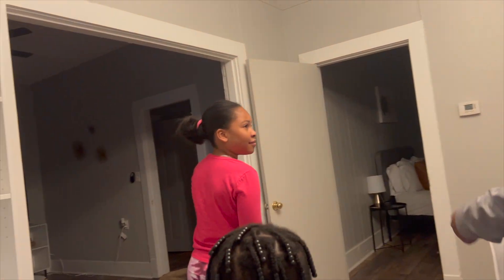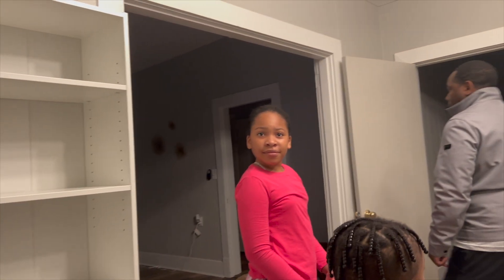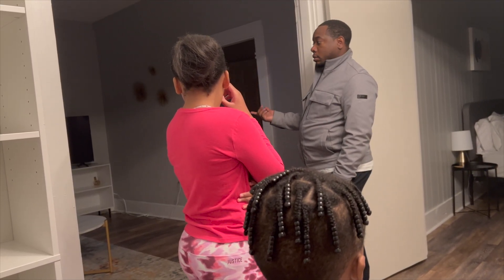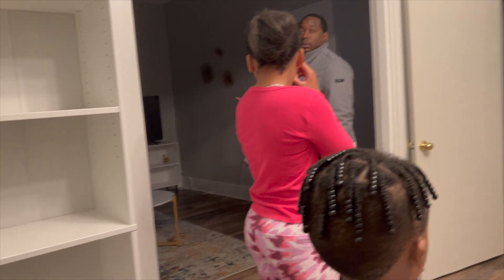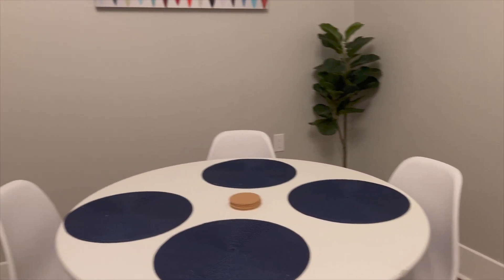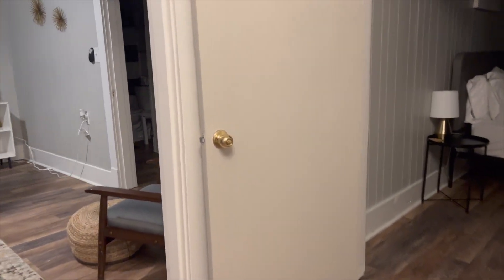The furniture would convey — meaning it stays with the property. So if I purchase it, all the furniture on both sides would be mine.